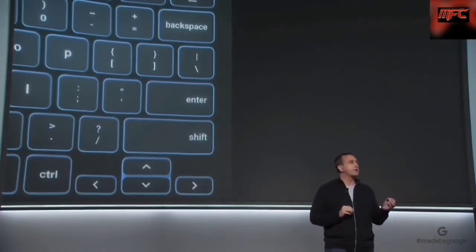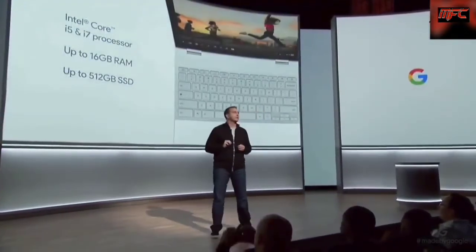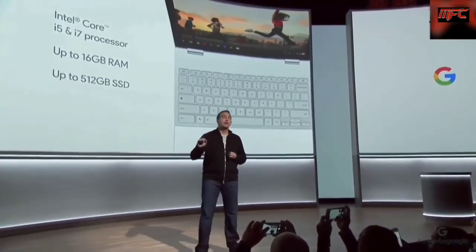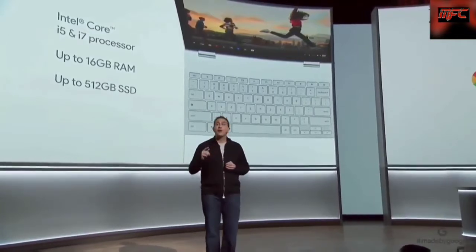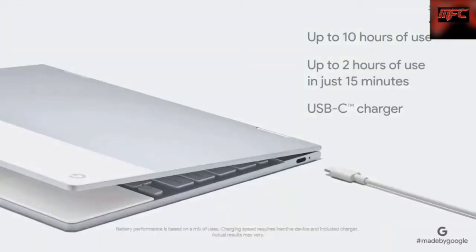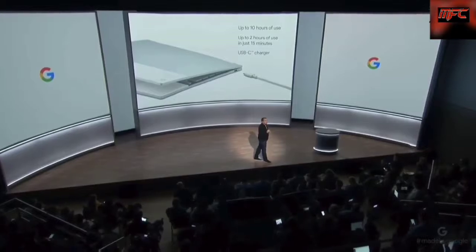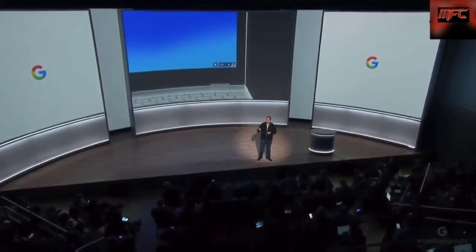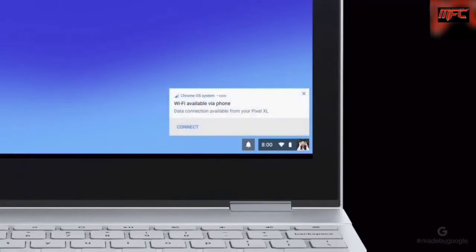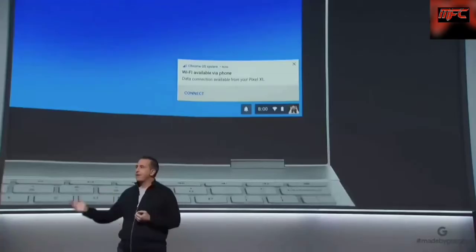Pixelbook's trackpad uses touch processing algorithms that improve accuracy and palm rejection. With Intel Core i5 and i7 processors, Pixelbook packs a punch. It offers plenty of RAM to handle your multitasking needs. The long-lasting battery provides up to 10 hours of use from a single charge, and plugging in for just 15 minutes gives you 2 hours of battery life. And in moments when you don't have access to Wi-Fi, Pixelbook is smart enough to automatically connect through your Pixel phone. We call this instant tethering.